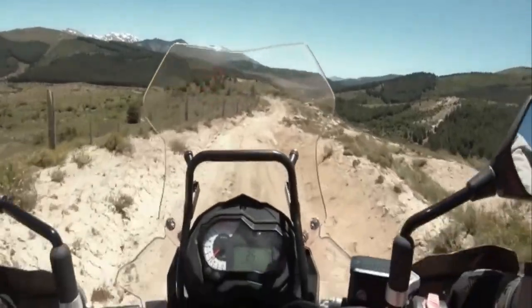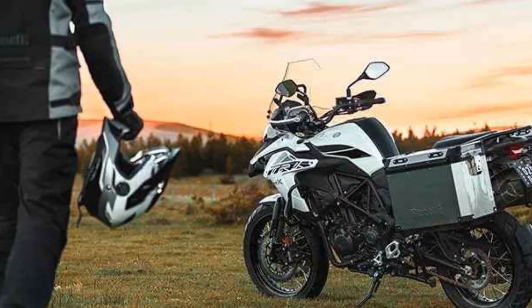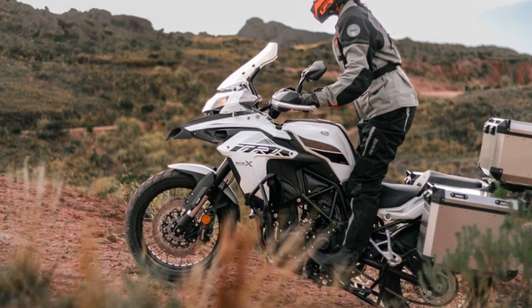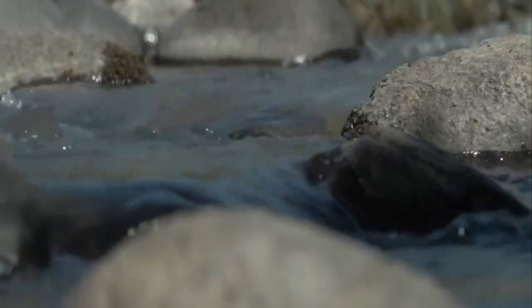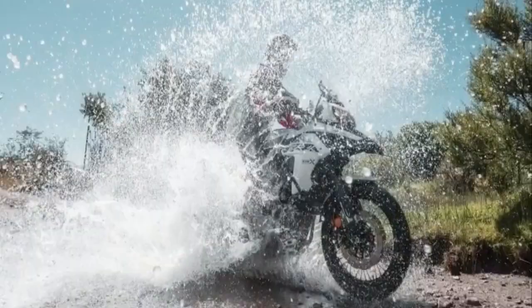Handling and Suspension. Benelli has engineered the TRK502X with adventure-focused handling in mind. It boasts long-travel suspension that soaks up rough terrain with ease, making it a capable off-road performer. The bike's wide handlebars provide precise control and leverage when navigating challenging trails. On the road, the TRK502X offers a comfortable and composed ride, with an upright riding position that reduces rider fatigue and well-tuned suspension ensuring a plush ride quality.